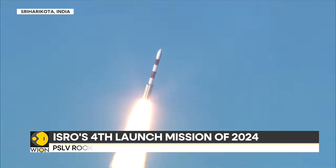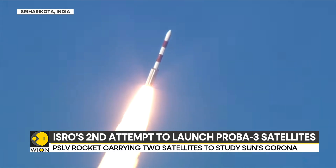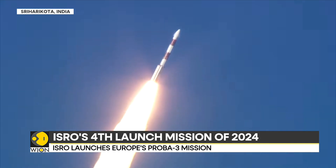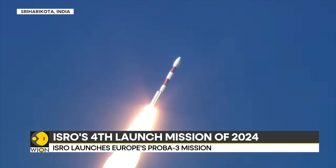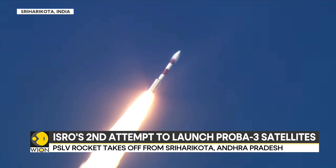We have the PSLV C-59 in promotion. The range operation director has confirmed the launch. The core S-139 stage is thrusting along. It is one of the biggest achievements — the C-59 project. The core S-139 stage thrusting along.